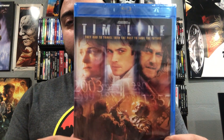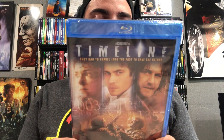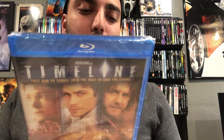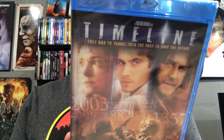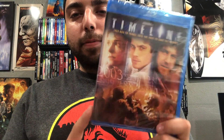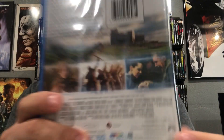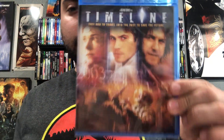Next one is Timeline — I've been wanting to pick this one up. I remember renting this at the rental store when it first came out in 2003. It has Paul Walker and Gerard Butler, so it's kind of one of their earlier films, especially for Paul Walker — I think this was after Fast and the Furious. It's basically about them going back to medieval times and having to save the future. I got it for like seven bucks on Amazon. It's probably one of Paul Walker's unheard-of movies — I never hear people talk about it.